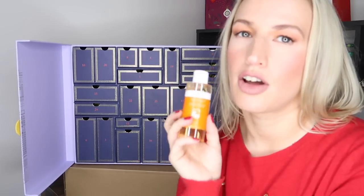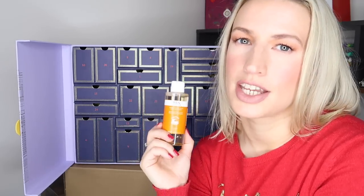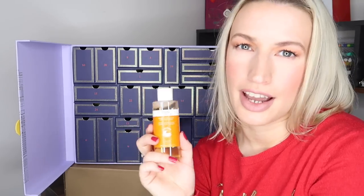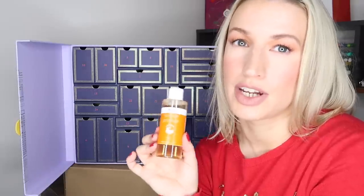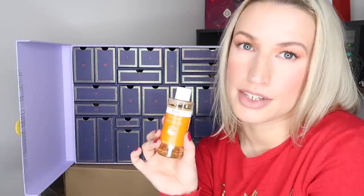Day twenty-one is REN Ready Steady Glow Daily AHA Tonic, 100ml travel size, worth £15. It's appeared in a lot of calendars this year but it really is good — a gentle liquid exfoliator. If you have sensitive skin, use it every couple of days. If you're used to these products you could use it twice a day. It does a bit of resurfacing, gives your skin an extra glow, and because it's REN clean skincare there's nothing harmful in there.